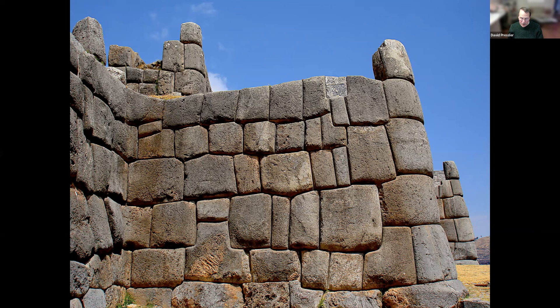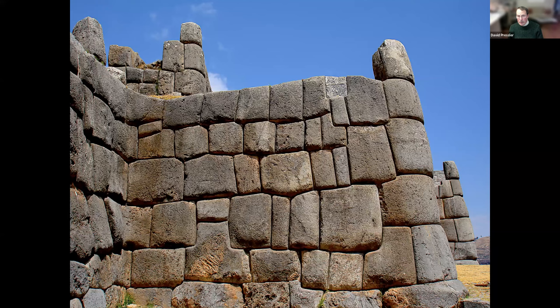This is Sacsayhuaman and it is near Cusco in Peru. But also in Peru, a more famous site — yes, Machu Picchu. Looking through a portal at another ancestor mountain. I got there very early in the morning, around 6:30, and there were no people. I found it surreal.